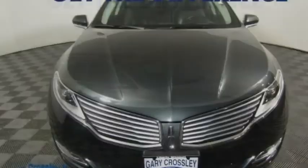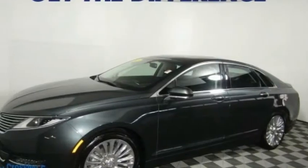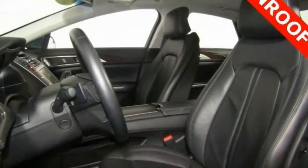Stop by and take a look at the 2015 Lincoln MKZ with sharp angles, sleek lines, and a sculpted body. The Lincoln MKZ has an impressive stance and a dynamic design.